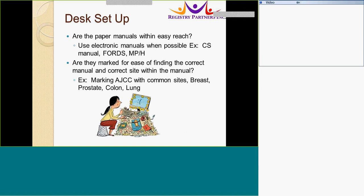Desk setup. Are the paper manuals within easy reach? You can also use manuals when possible — for example, the CS, the FORDS, and the multiple primary and histology rules. Tabs are required for ease of finding the correct manual and the correct site within the manual.